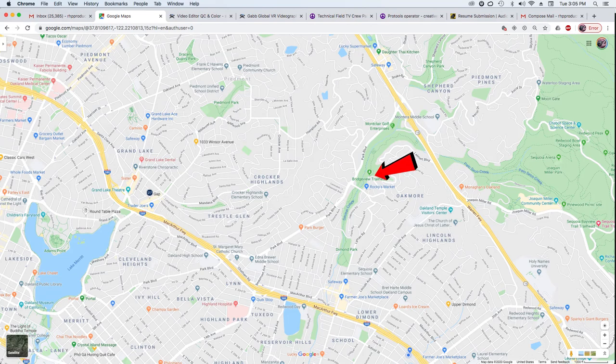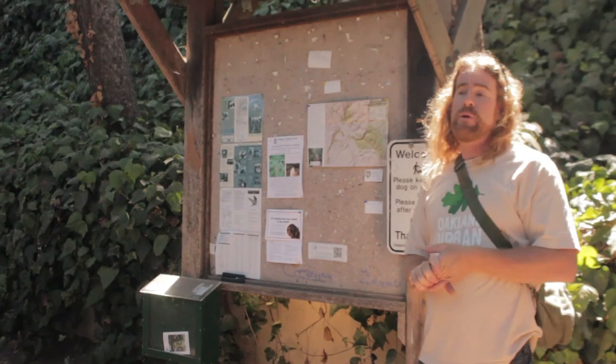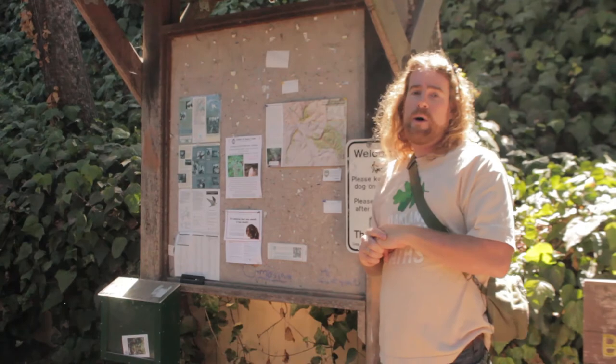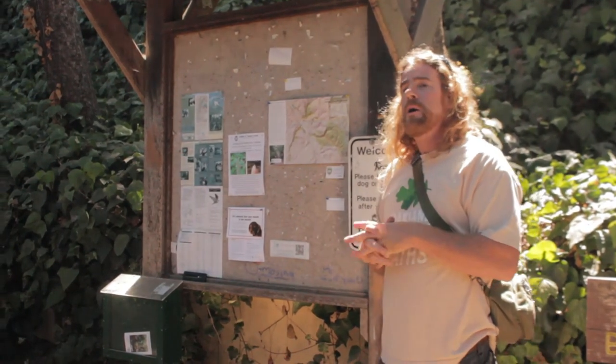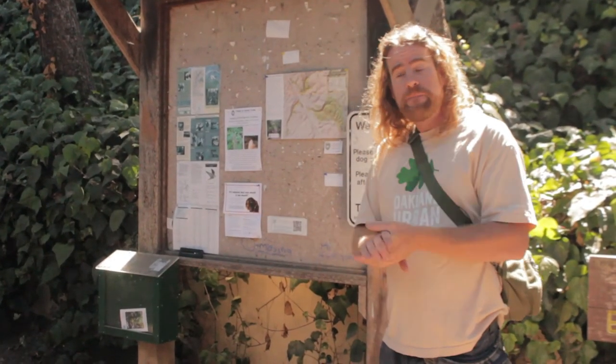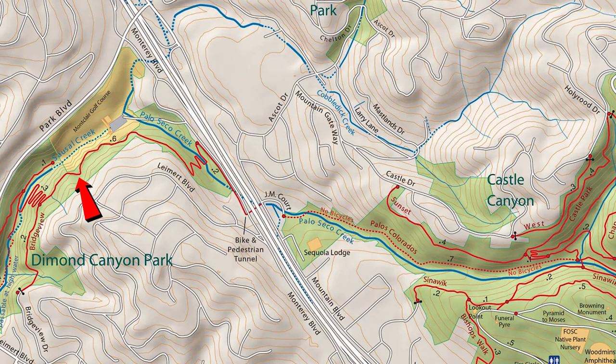Today we're gonna start here. This also connects to the lower part of Sausal Creek, which you can hike down into Diamond Park — a great city park — but today we're gonna hike the other way, up Bridgeview, which is adjacent to the Montclair driving range, and eventually get up into Joaquin Miller. Joaquin Miller is the namesake of that Oakland city park, and he's a character in his own right, so I encourage you to look up his history. He had a ranch up there, and today it's an Oakland city park. We'll connect through a tunnel underneath Highway 13, the Warren Freeway, at the end of this hike on the frontage road of Mountain Boulevard.